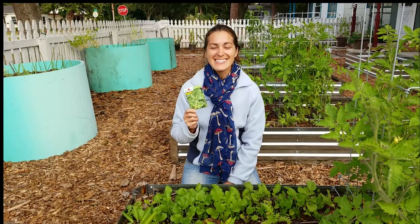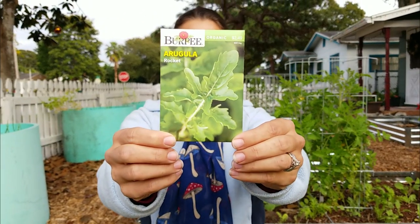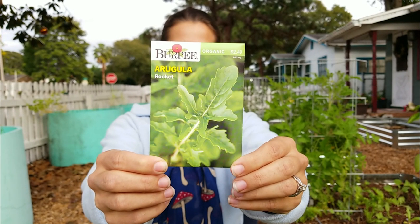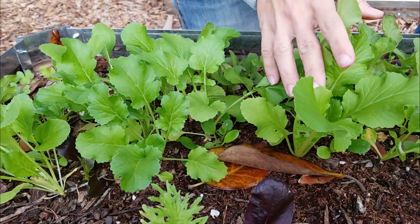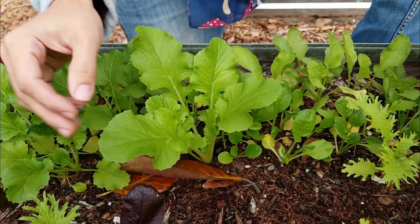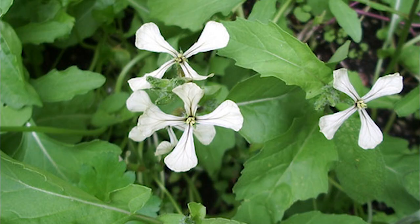Next on the list is arugula. I love to plant arugula in the garden — it grows really, really easily here. If you're not careful, it will actually take over your entire garden bed because it self-seeds super easily. If you like a more mild flavor, pick it while the leaves are young and tender. If you really want a peppery zip, let the leaves get a little bit more mature. Something that some people may not realize is the flowers are edible, so if you want to enjoy some pretty edible flowers in your salad, that's always a fun thing to do.